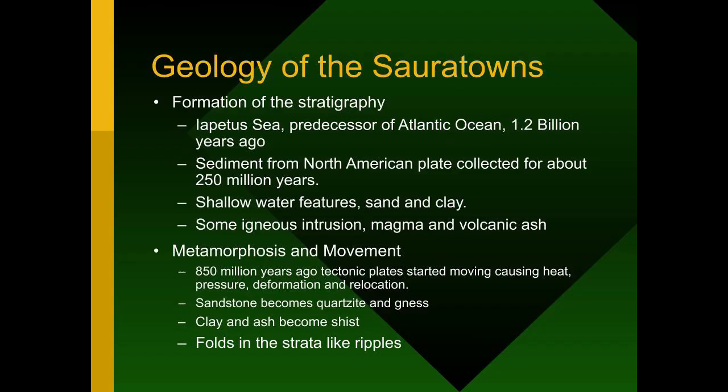The geology of the Sauratown Mountains starts with the Iapetus Sea, the predecessor to the Atlantic Ocean. As Europe and North America came together and banged into each other, that made the Appalachian Mountains, the Uwharries, the Sauratown, and the anticlinorium. About 250 million years of sediment settled at sea — beach sands and all sorts of material — turning into sedimentary rock that was then metamorphosed. Later there was igneous lava, magma, and volcanic ash. About 850 million years ago tectonic plates started moving again; sandstone becomes quartzite and gneiss, clay and ash become schist, and the strata fold like ribbons.